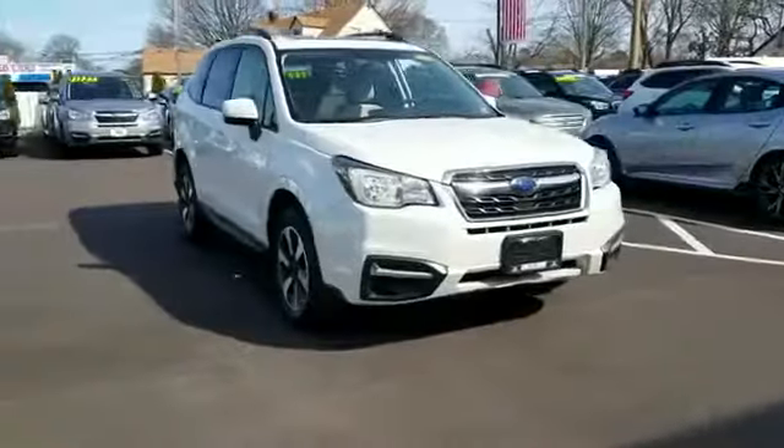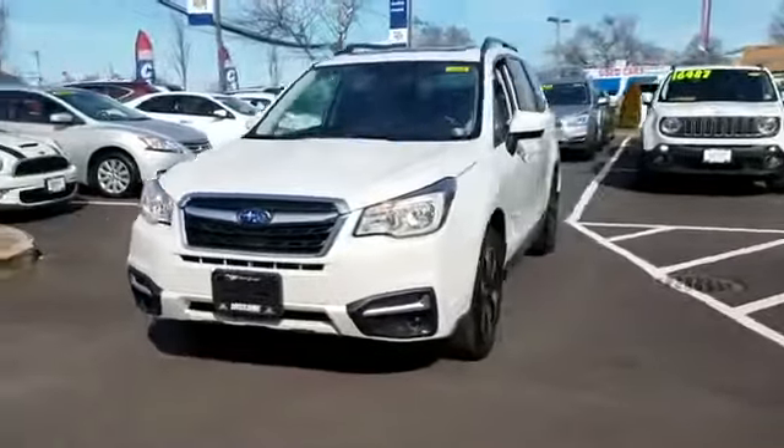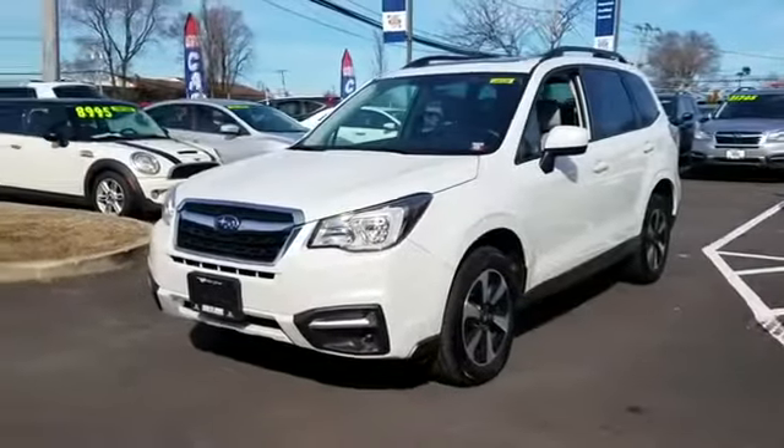2018 Subaru Forester. With less than 4,000 miles on the odometer, this SUV offers space as well as power and performance.